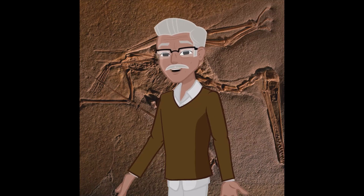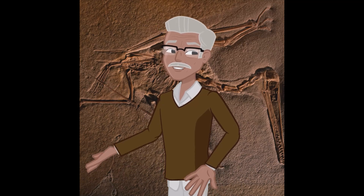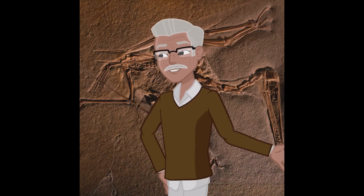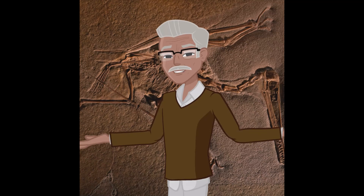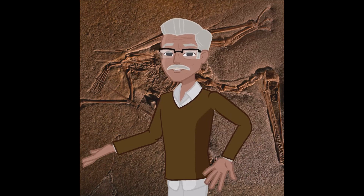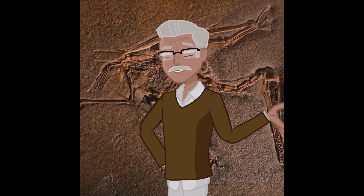As we wrap up, let's recap the key points we've discussed. Fossilization is a complex and dynamic process that continues to baffle scientists and enthusiasts alike — it's a reminder of the incredible wonders that nature has to offer. Fossils are not just stones; they are the preserved stories of ancient worlds, offering us a glimpse into the life that once roamed the Earth. They teach us about evolution, past climates, and the history of our planet.